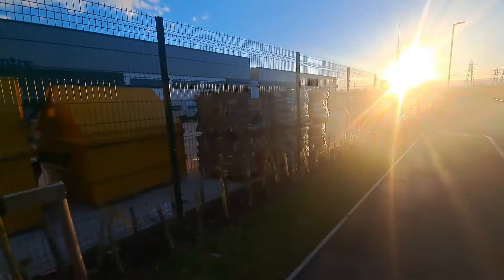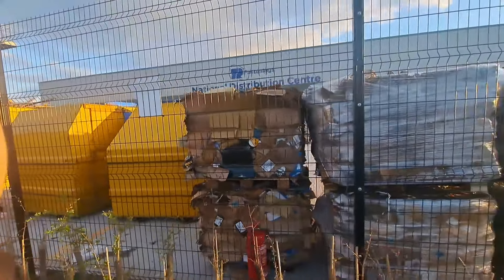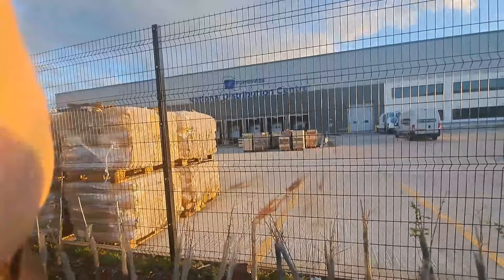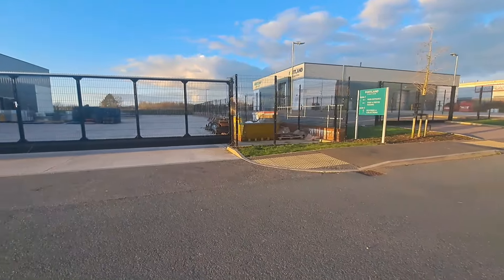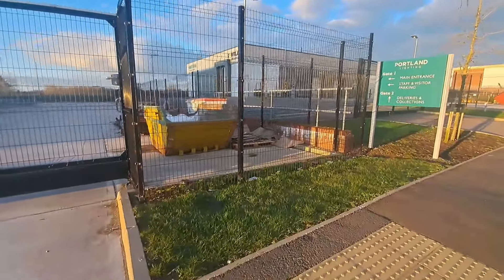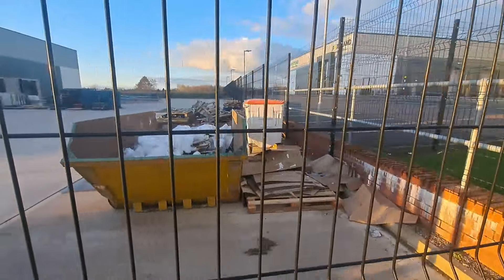We've got glare of the sun there. I don't know what this company is here - Portland Lighting. It's quite messy around here.